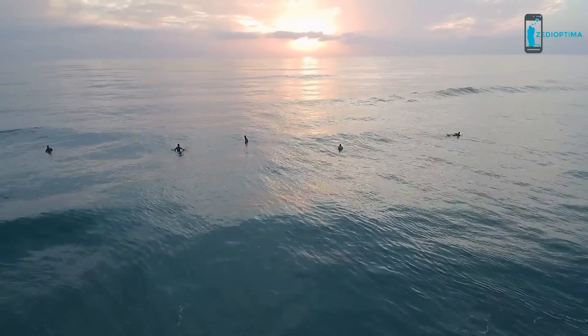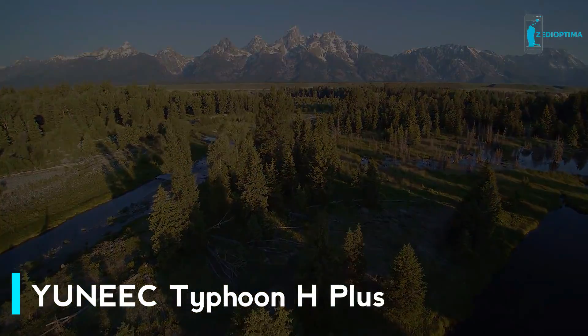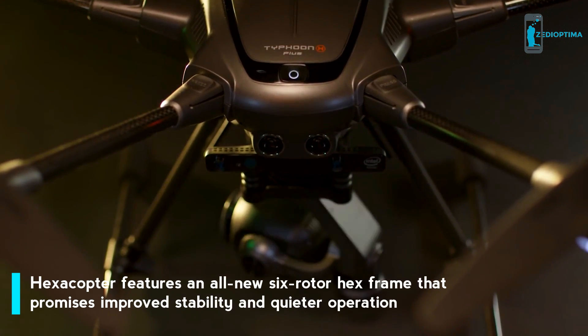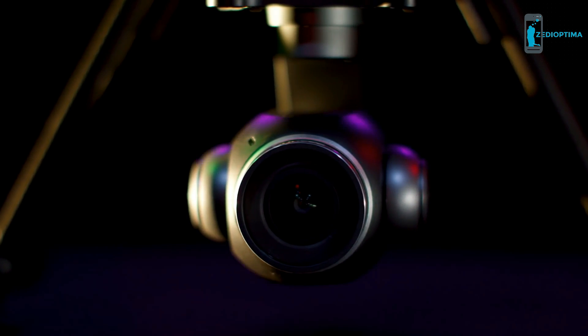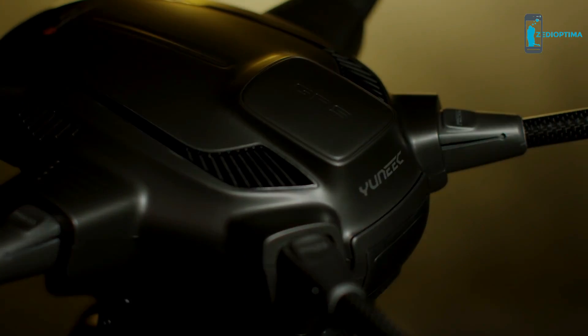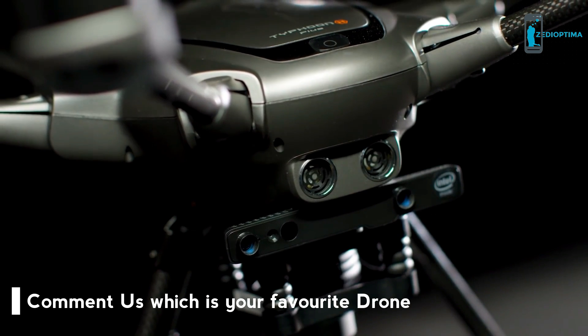You've waited all day for the best light, waited for just the right moment. The Typhoon H Plus gives you the confidence to capture the best shots you've ever taken. With this aerial camera, professional grade features are accessible at any skill level. Capture incredible imagery with a large aperture 1-inch sensor camera capable of 20-megapixel stills and 4K footage at 60 frames per second.